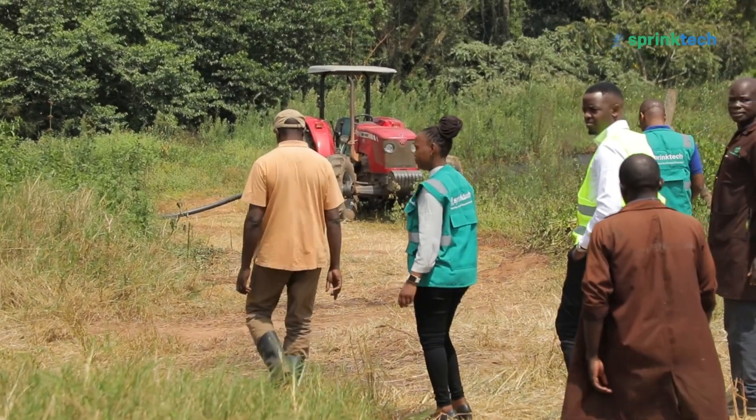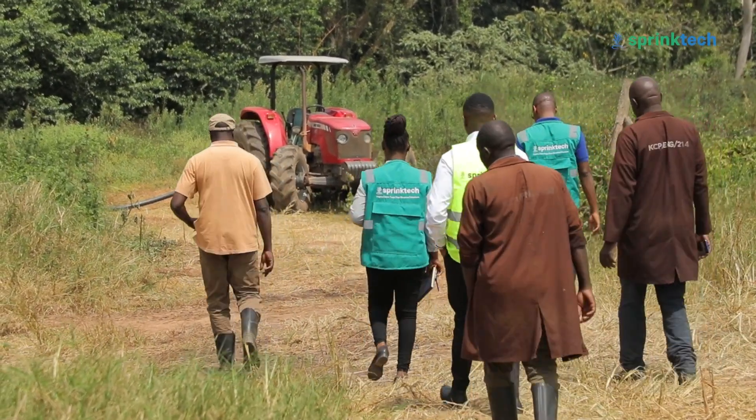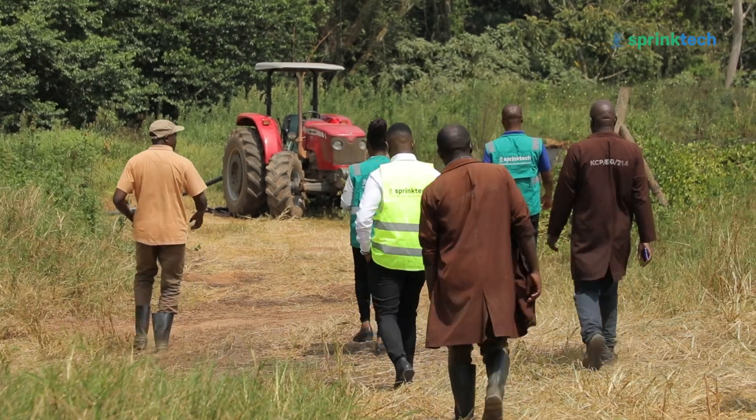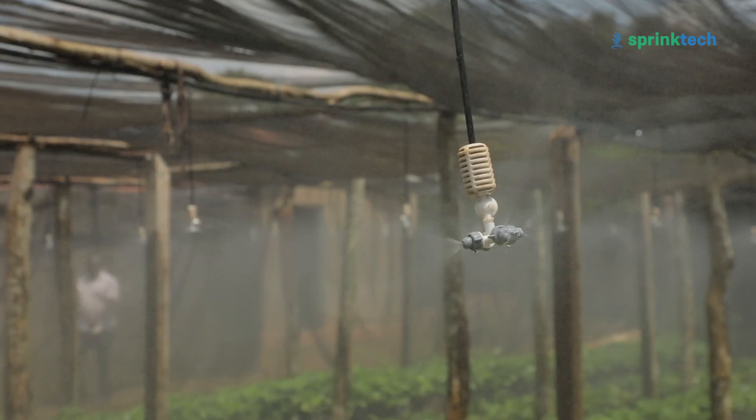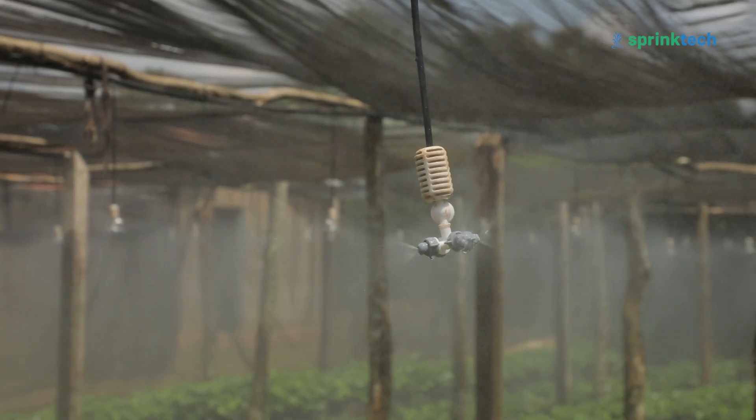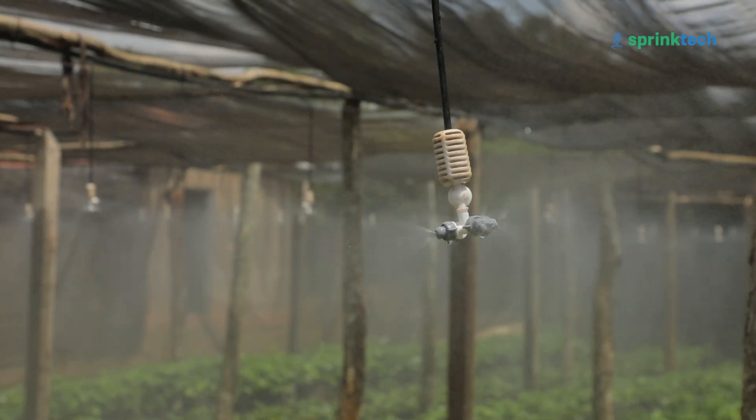We were approached by Engineer Patrick Kiguta from this farm, who expressed his need for an irrigation system that would help him. Within this area where we are standing, they had around 30 people operating the nursery beds, and it was a hassle for them to even complete the irrigation within a single day.